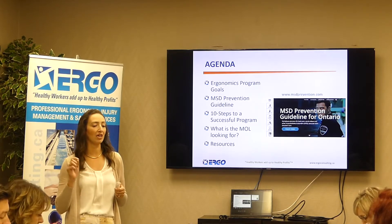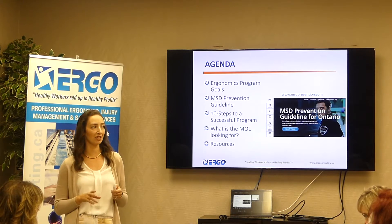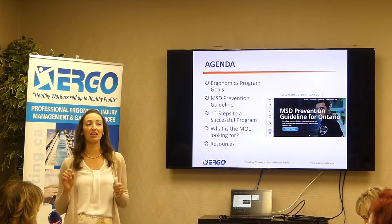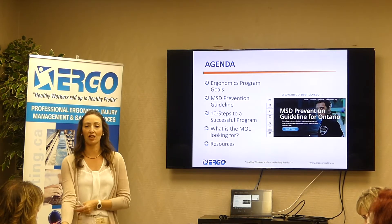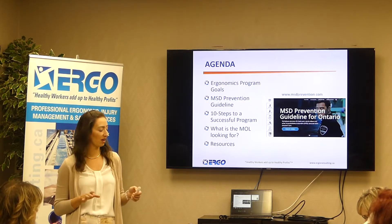My real goal today is to tell you where to go to find resources that already exist, because we all have too much on our plates and do not need another job. Things that are ready to go — you can just roll out and don't have to recreate the wheel at all. That's really the goal for today.